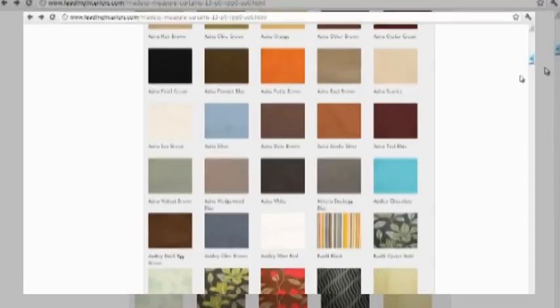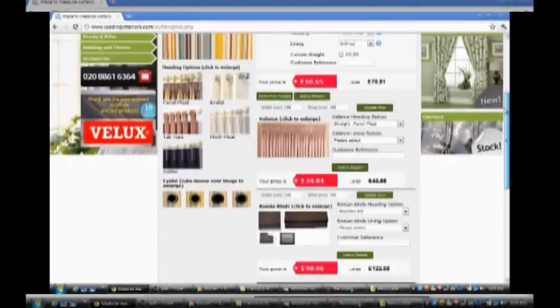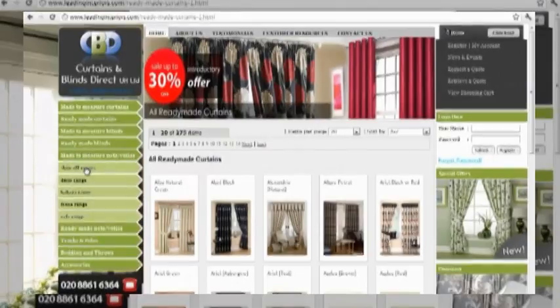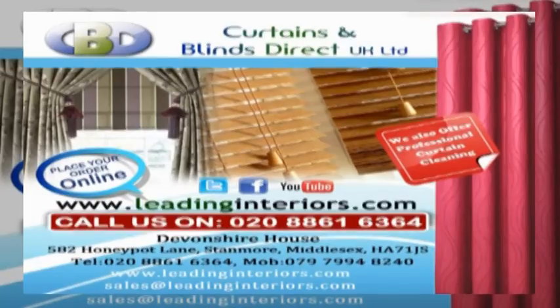Just log on to leadinginteriors.com to get your beautiful Roman blind today. You can also get from us readymade curtains, nets and voiles, made-to-measure blinds and curtains, trading with Curtains and Blinds Direct UK Ltd.